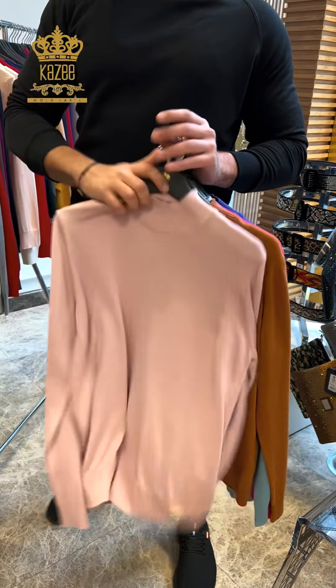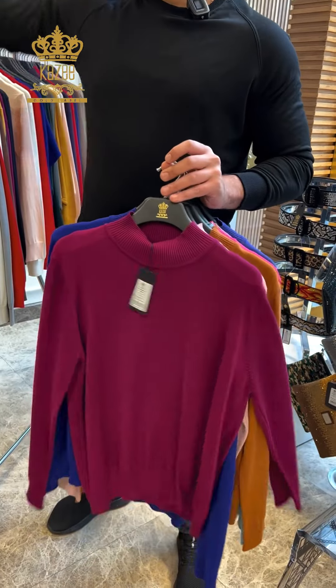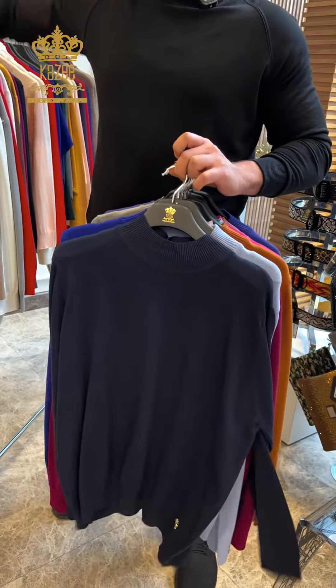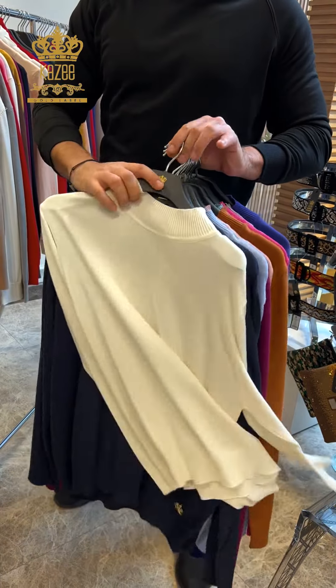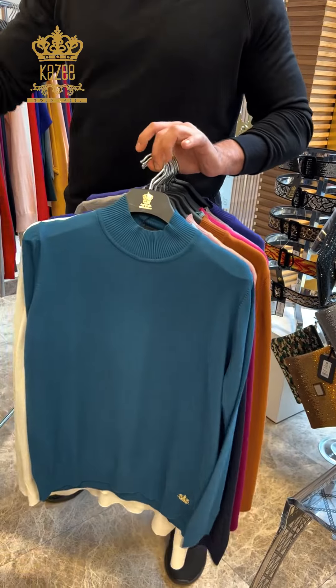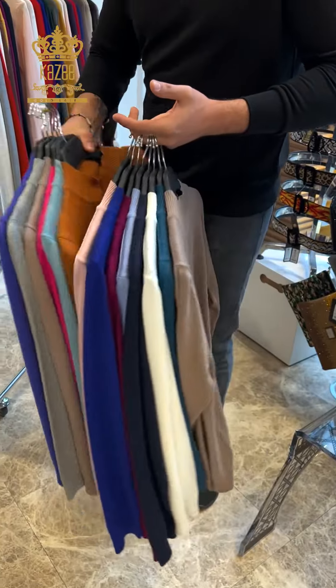We have four pieces in the city: that's the electric blue, knife blue, white, petrol, and beige. Those are the colors available for this design.